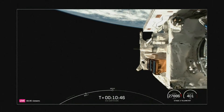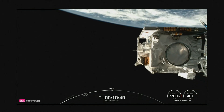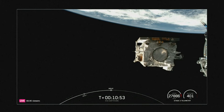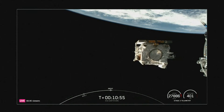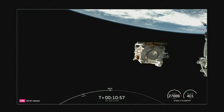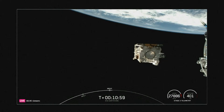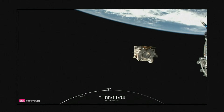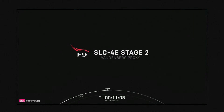EarthCare separation confirmed. An amazing view there on your screen. Successful deployment of the EarthCare payload. And with that confirmation, we'll be bringing today's webcast to a close. Today's mission marks SpaceX's 351st overall mission to date and 56th mission of this year. We want to thank the European Space Agency and JAXA for entrusting us with today's mission and all of you for joining us this afternoon.